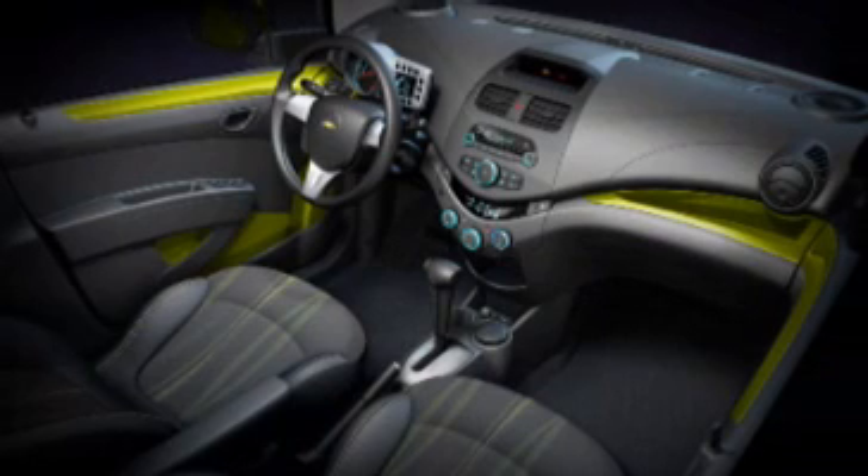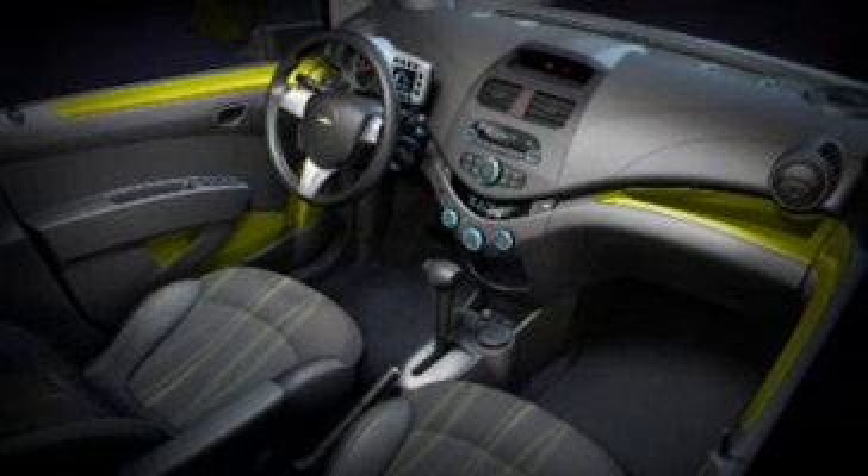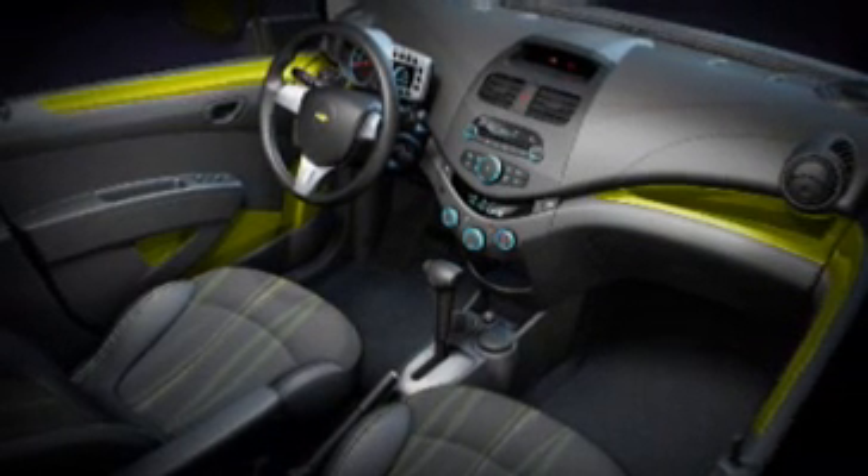Inside, the new Spark is filled with charm and thoughtful details. The two-tiered instrument panel is pushed up and forward, creating more room. Controls and displays are simple, intuitive, and highly engaging, influenced by everything from contemporary electronics to performance motorcycles.